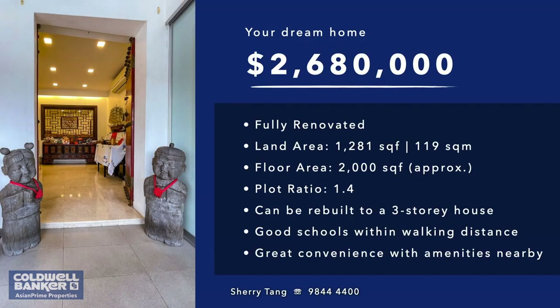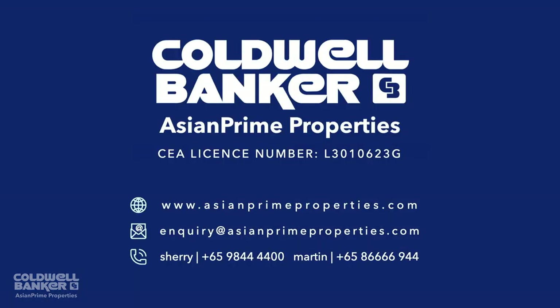A cozy, well-renovated inter-terrace with the advantage of boosted convenience and connectivity won't last long on the market, so get in touch with me today if you have an inkling that this could just be the home you need. At Asian Prime Properties, your finest property experience begins with us. Hope you have enjoyed the property tour. Have a nice day!